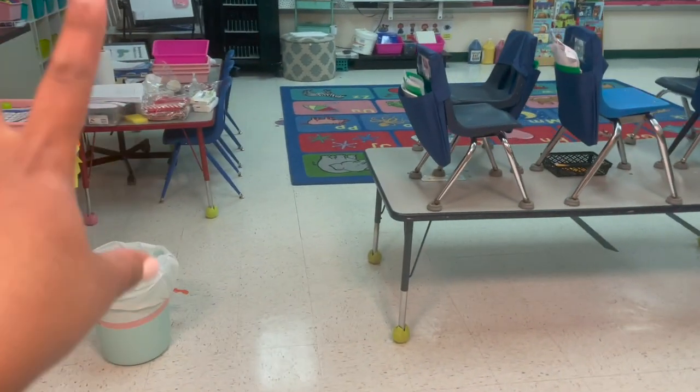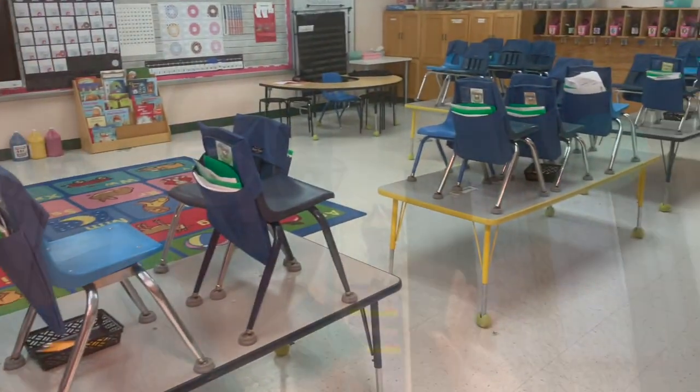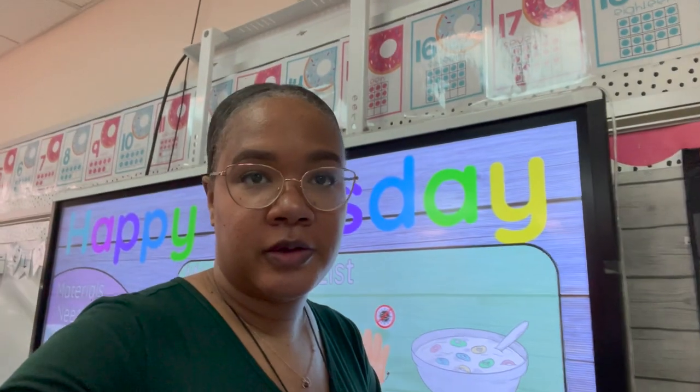I had to get it together because we have small groups this morning. So I made a to-do list before I left home and I'm going to get cracking on that. It is 7:25, so I have an hour before the kids come in. I'm going to go make copies first and then come back to the classroom and get things done.